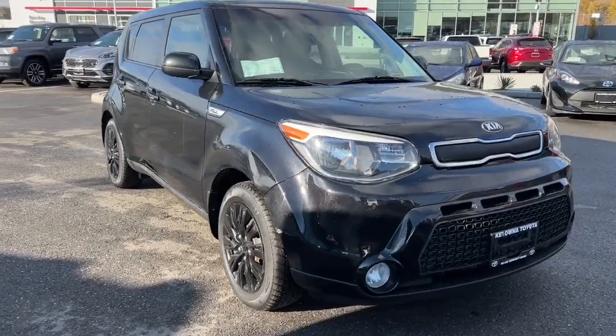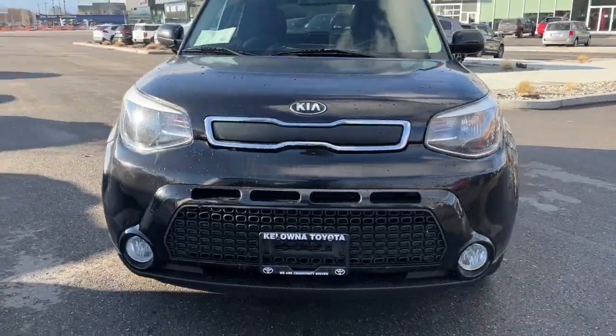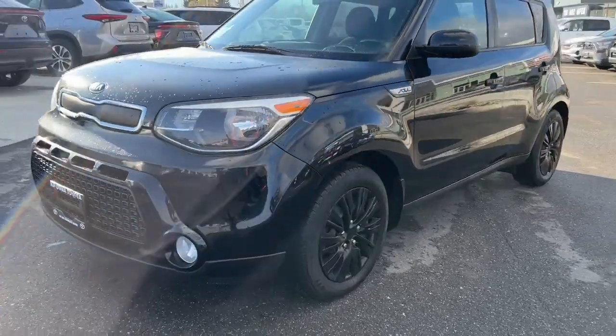Step into the versatility and comfort of the 2016 Kia Soul LX, available now at Colonna Toyota.